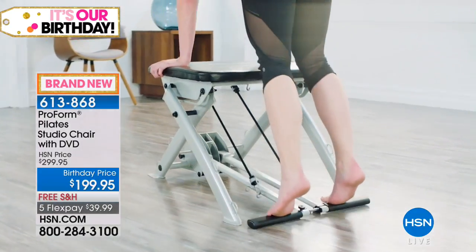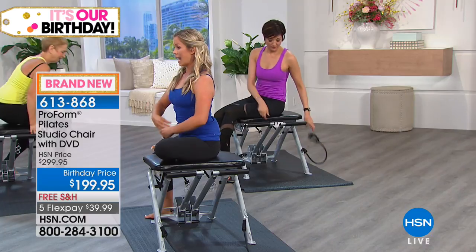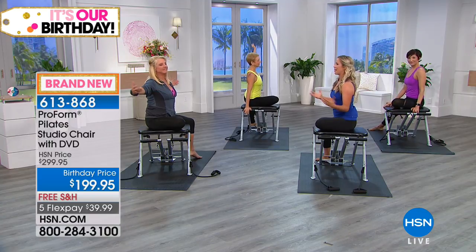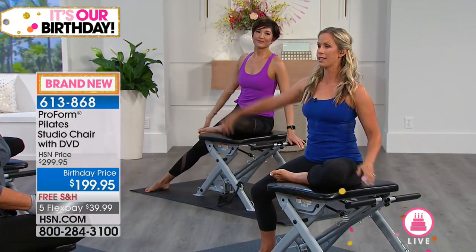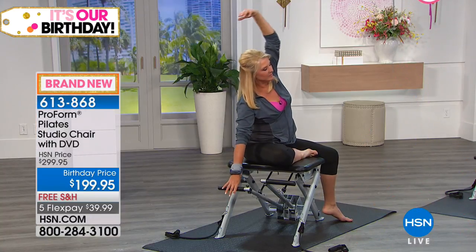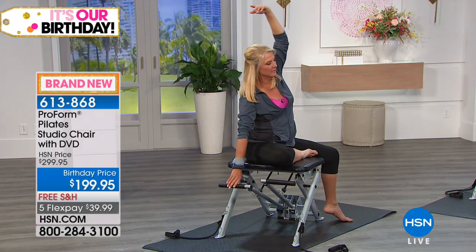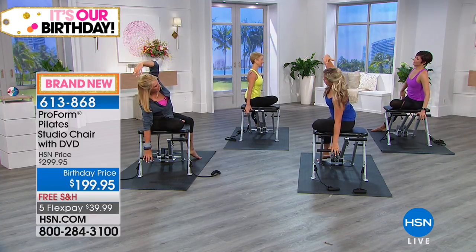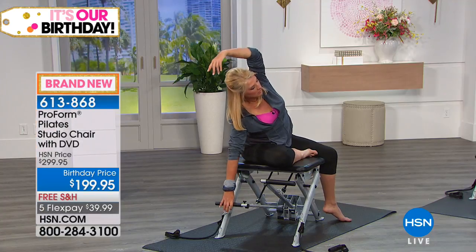This is called the mermaid. We come to the side, sit nice and tall. Pilates is also about posture — it teaches us to take up the space we were meant to take up. Open up through the shoulders, zip up through the core — our powerhouse. We bring the arm over the head and create that C shape in the side of our body, targeting the obliques. Because we're using our breath and zipped up tall, we're also working all those stabilizing core muscles.